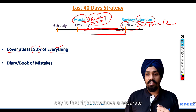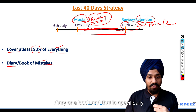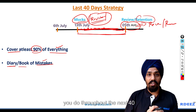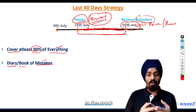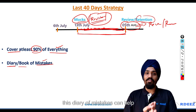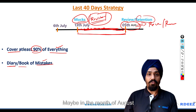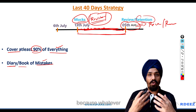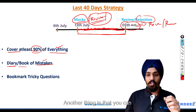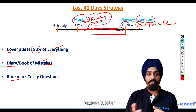The second point is to have a separate diary or notebook specifically dedicated to the mistakes you make throughout the next 40 days. Whatever mistakes you make in a mock or in a particular question, write them down. This diary of mistakes can help you, and in the month of August you can start reviewing them — because whatever mistakes we make, we retain for a longer period of time. You can also bookmark or create a section where you collect all the tricky questions and review them later.